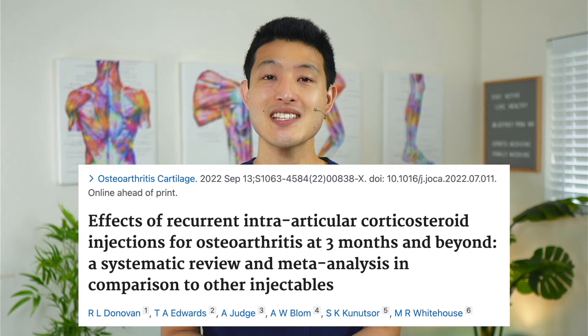Cortisone injections, hyaluronic acid injections, or platelet-rich plasma injections — which one should you choose to help relieve pain and disability related to symptomatic knee arthritis? This new systematic review and meta-analysis compared common injections we use to help provide symptom relief for arthritis, and the results are not what you think they're going to be.